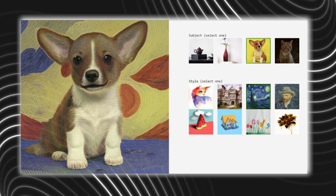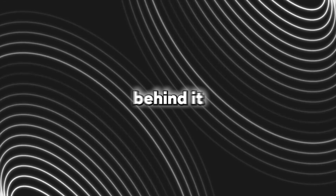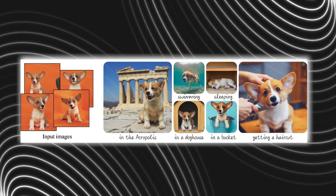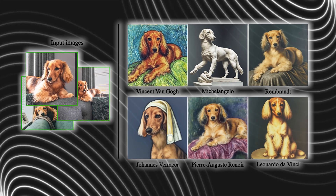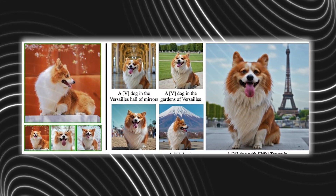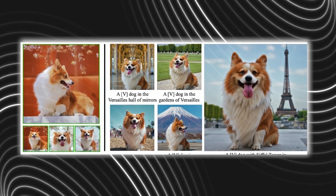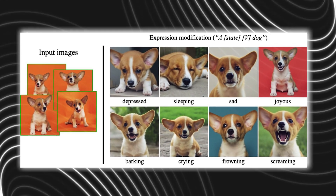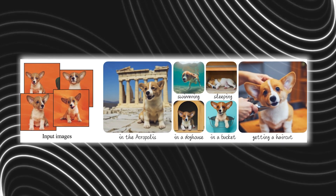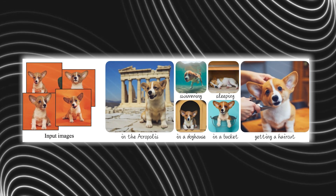The team has even combined StyleDrop and DreamBooth together to generate a subject in any style you want. DreamBooth's creators describe it as a photo booth — after taking a photo of the subject, it can be remixed into whatever you want. DreamBooth doesn't copy the art style of the image; it extracts the subject from within the image, like a dog, and allows you to synthesize it into a wide range of scenes, poses, views, and lighting conditions, even if the reference image didn't include those conditions. As you can see, the AI recognized the subject — the dog — then placed it in various scenarios like in a doghouse, in a bucket, or even getting a haircut.